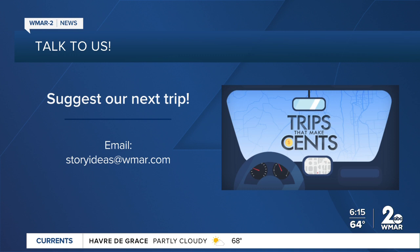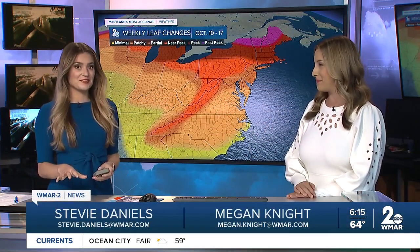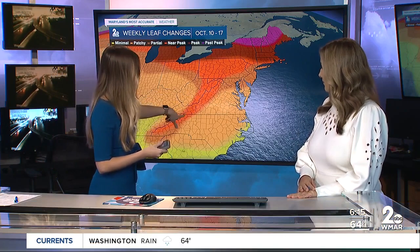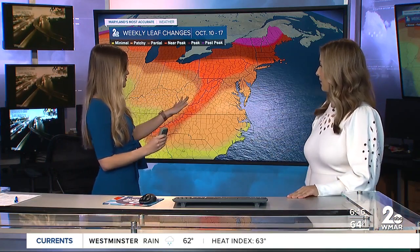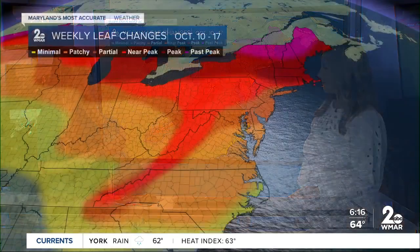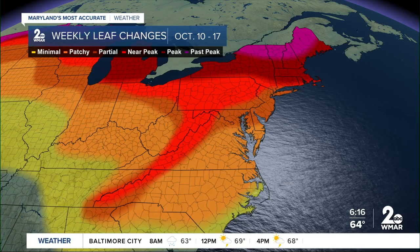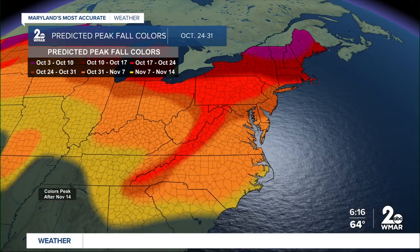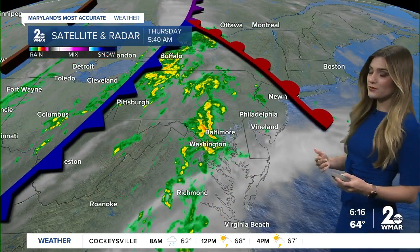Meteorologist Stevie Daniels is also tracking the fall foliage — whether we're at peak, near peak, or past peak. We're at partial peak right now here in central Maryland, mainly out towards Frederick County. But the farther west you go, you can see the different colors, the brighter orange. They are near their peak in western Maryland. It has to do with when temperatures get cooler and there's more rainfall, like our friends out in western Maryland have — that really allows the leaves to change more quickly. We're expected to be near our peak later this month, right around October 24th.